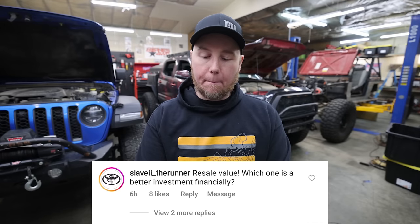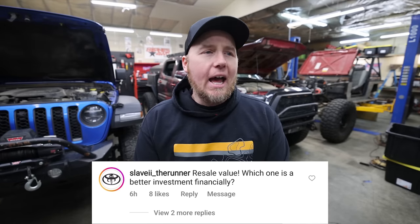Resale value — which one is a better investment financially? I've seen a lot of mixed reviews on this. There are a few lists now showing the Jeep has a higher resale value than the Toyota Tacoma, but you can also find other websites saying the opposite. It's frustrating that no one uses actual data. Either way, they both have to be in the top three to five trucks for holding their value, because they both hold their value really well.